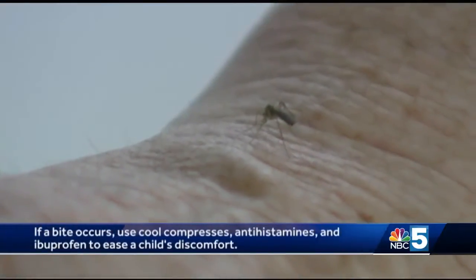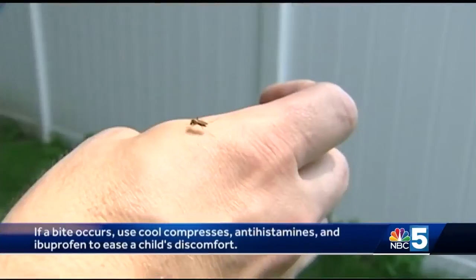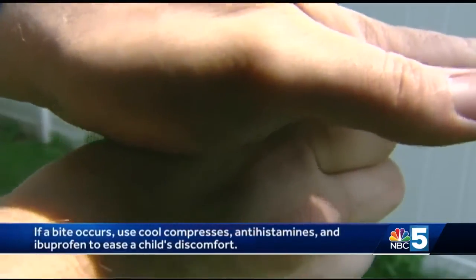If a bite does occur, the mainstay of therapy is cool compresses, antihistamines, and anti-inflammatory medicines like ibuprofen. If swelling of the face or mouth occurs, nausea, vomiting, or difficulty breathing, seek medical attention immediately, because these may be signs of a serious allergic reaction.